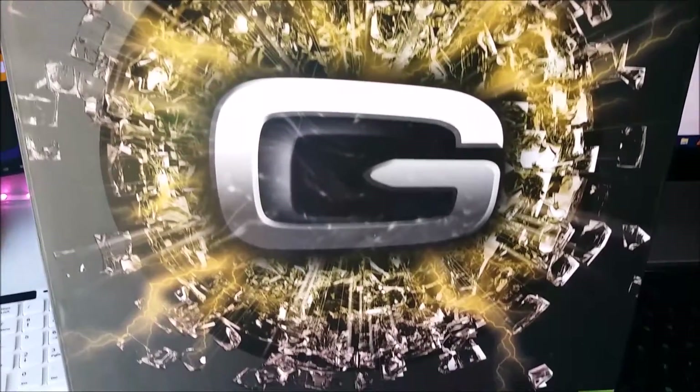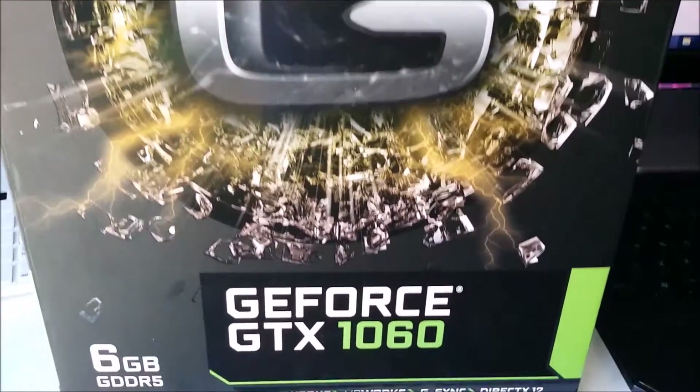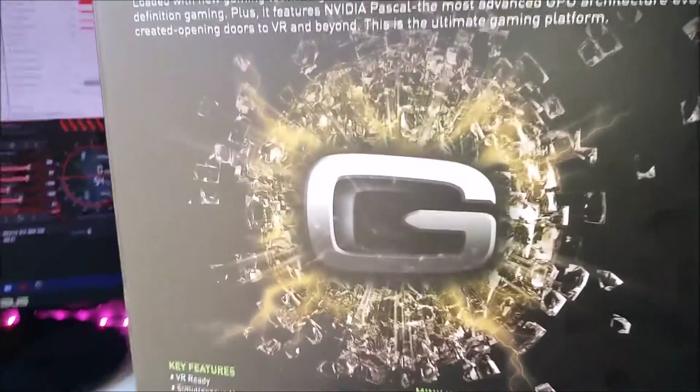The GeForce GTX 1060 from Gainward — NVIDIA's latest entry from the Pascal architecture line.